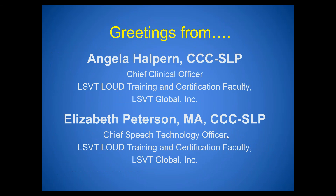Angela is the Chief Clinical Officer with LSVT Loud and part of the Clinical Research Team at the National Center for Voice and Speech in Denver, and also an LSVT Loud training and certification faculty instructor. I'm Beth Peterson, Chief Technology Officer with LSVT Global and also an LSVT Loud training and certification faculty member. We're both excited to present from Denver, Colorado on a topic we're very passionate about.